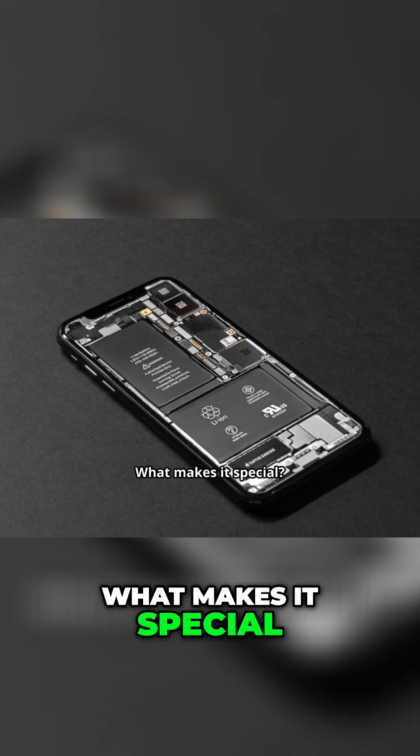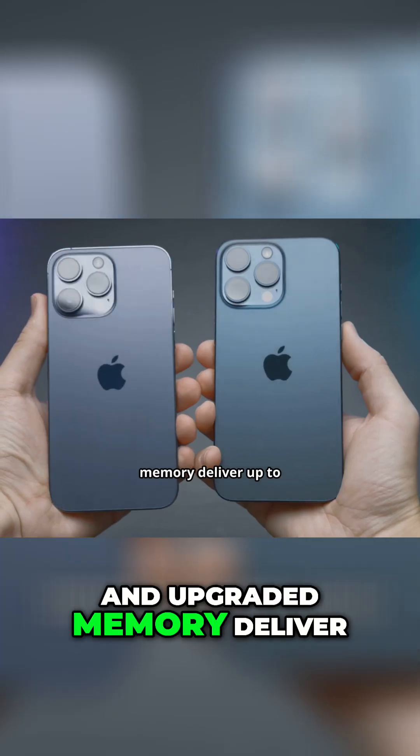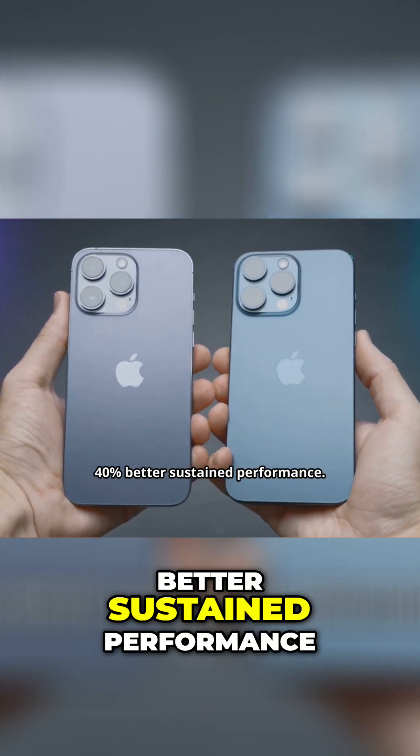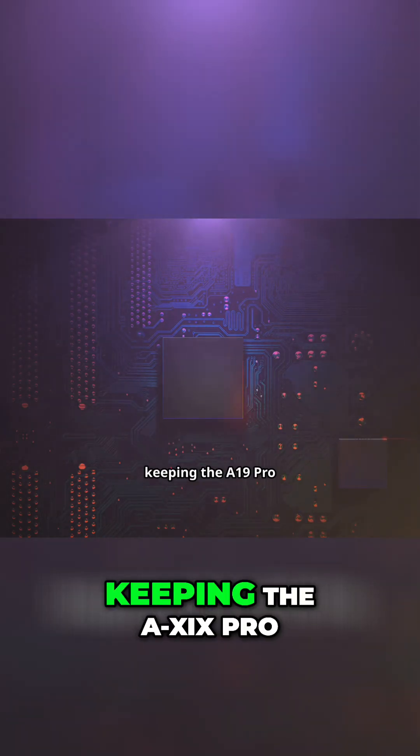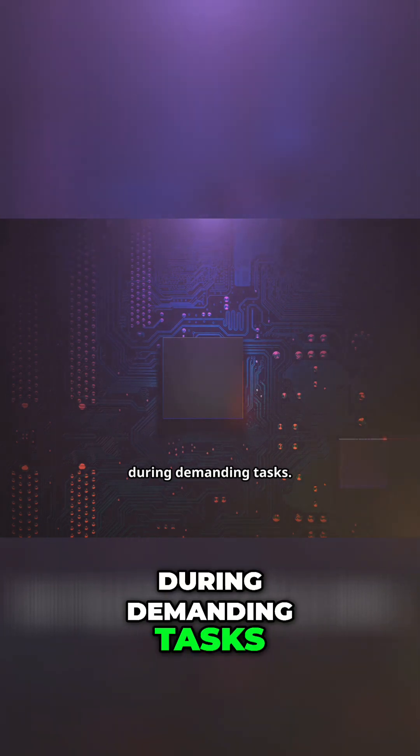What makes it special? An integrated vapor chamber and upgraded memory deliver up to 40% better sustained performance. These enhancements prevent overheating, keeping the A19 Pro running at its peak during demanding tasks.